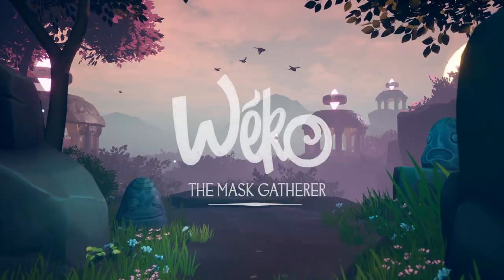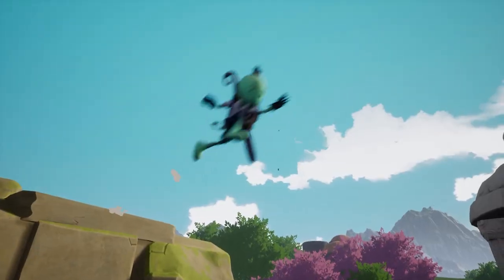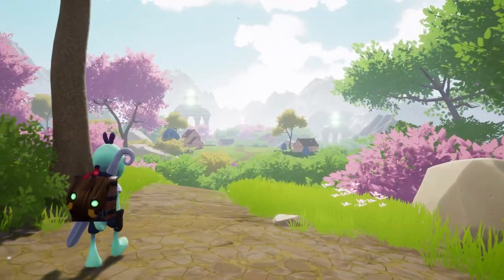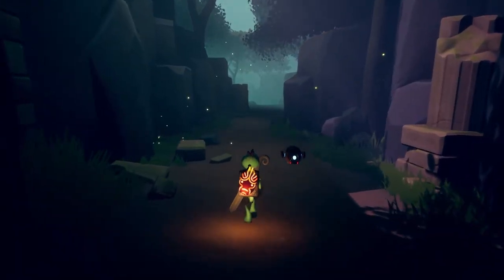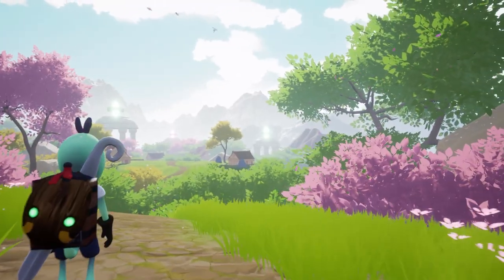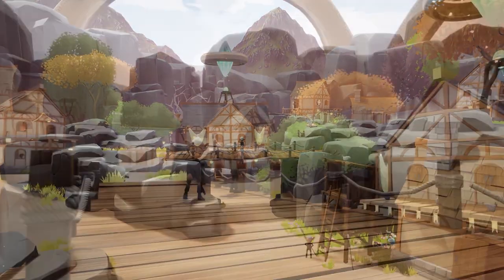And finally, check out Waco the Mask Gatherer, an action-adventure game created by a two-person dev team. Play as Waco, a mysterious gecko who collects powerful masks in an atmospheric world where you'll discover dark and disturbing secrets. Set to release at the end of this year, you can wishlist Waco on Steam.